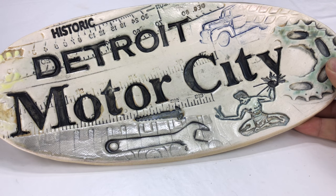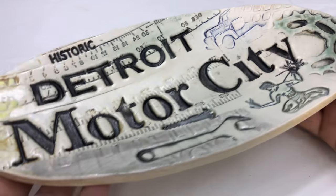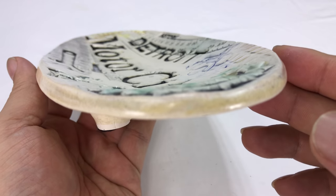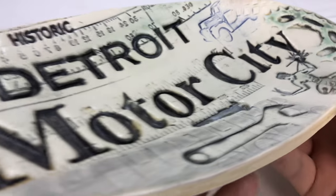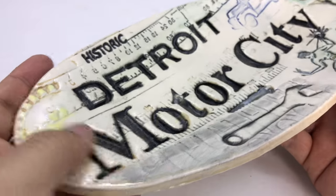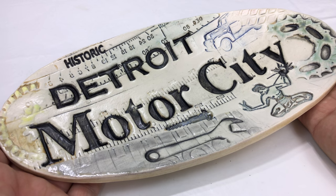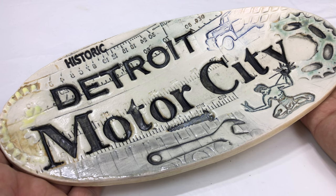I got this — I'm going to call it like a personal items dish. It's a ceramic tray, kind of like a shallow pot, pan. Brilliant, I love it.